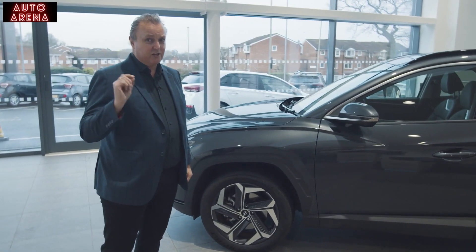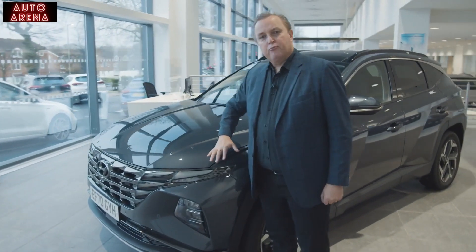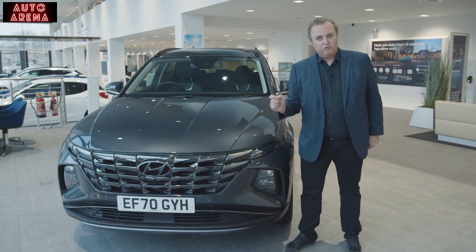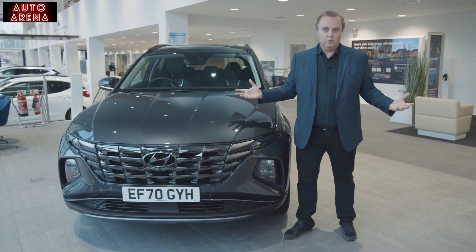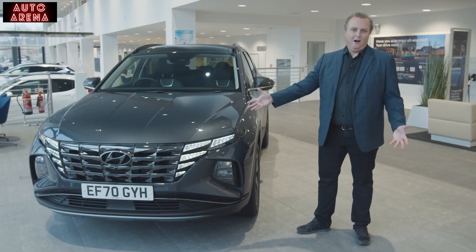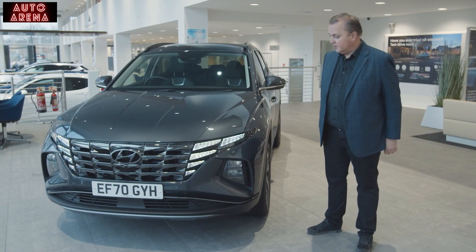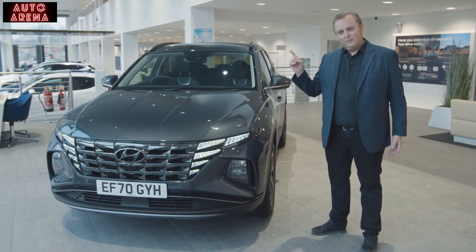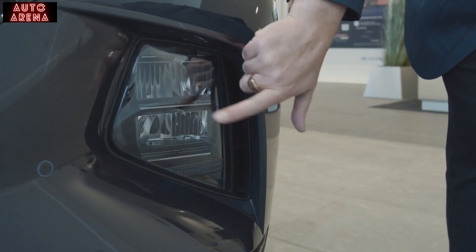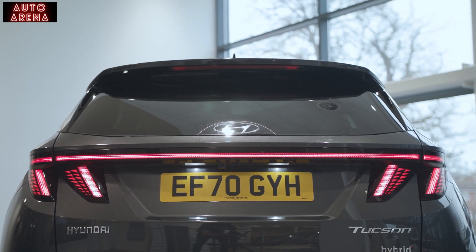There are some fantastic details I want to show you. At the front you see what is a pretty normal, pretty attractive grille, but hidden in here is what Hyundai calls parametric hidden lights — the clue is in the word 'hidden'. You don't see anything at the moment, but you turn the car on — wow, I love that. These LED lights use light in the way we might have used chrome in the past. If you see one of these in your rear-view mirror, there'll be no mistaking it's a Hyundai Tucson. The actual headlights are in the unit down below.